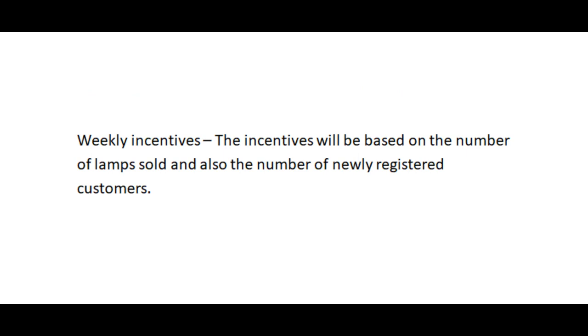Let's talk about weekly incentives. The incentives will be based on the number of lamps you sold and also the number of newly registered customers. These will be changing month by month.